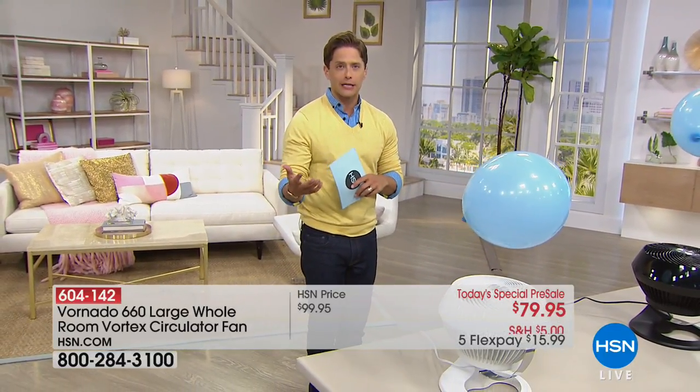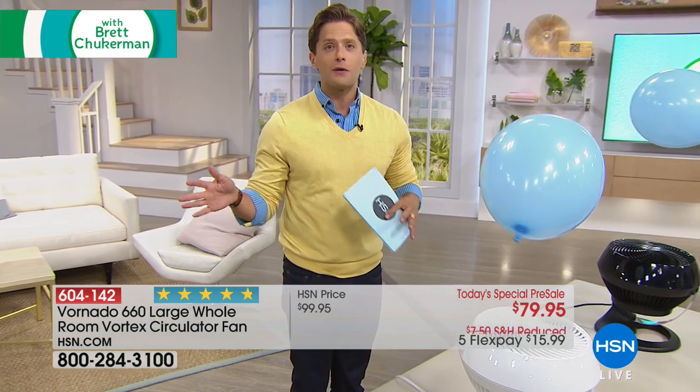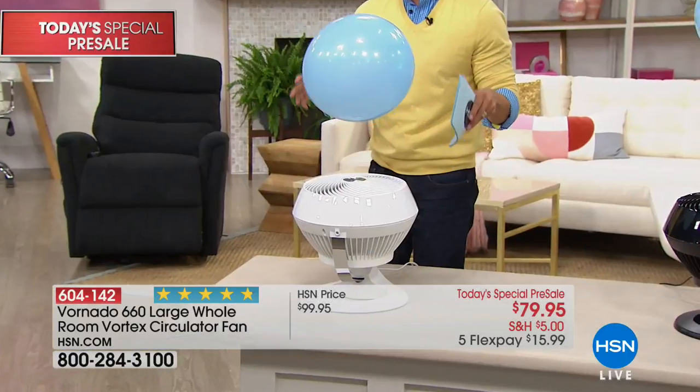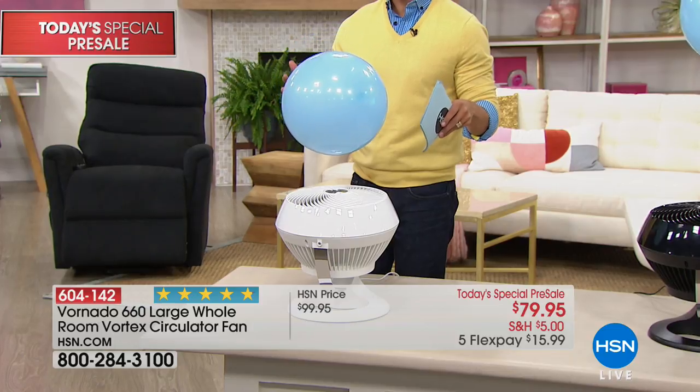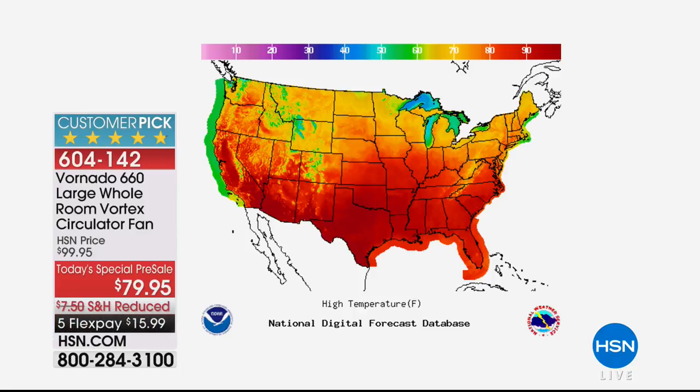One of the most recognizable brands in fans and air circulators is offering our first ever Today's Special here on HSN on a Friday. Right now on Healthy You, you are getting early access, five flexible payments, and the lowest price we've ever offered on vortex technology from Vornado — including early access to a five-year warranty.